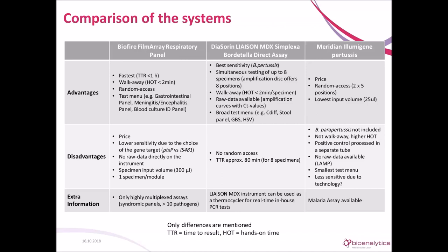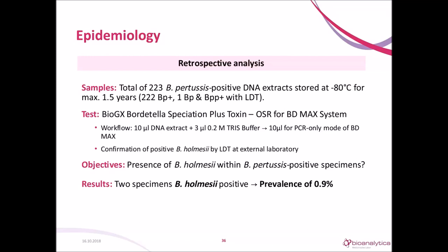Choosing the IS481 gene target, we might also detect Bordetella holmesii in our pertussis-positive cases, so we wanted to look closer at the prevalence of holmesii in our cohort. We analyzed 223 IS481-positive DNA extracts collected over the last one and a half years, stored at minus 80 degrees, originally tested with the MCL lab-developed test. We used the BioGX Bordetella speciation plus toxin test on the BD MAX system for species identification. Samples positive for holmesii were confirmed by an external laboratory. We found two holmesii cases, giving a prevalence of 0.9% in our sample cohort.